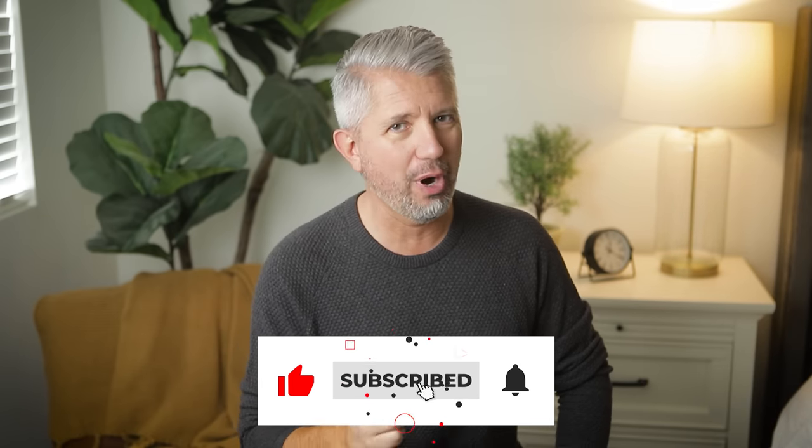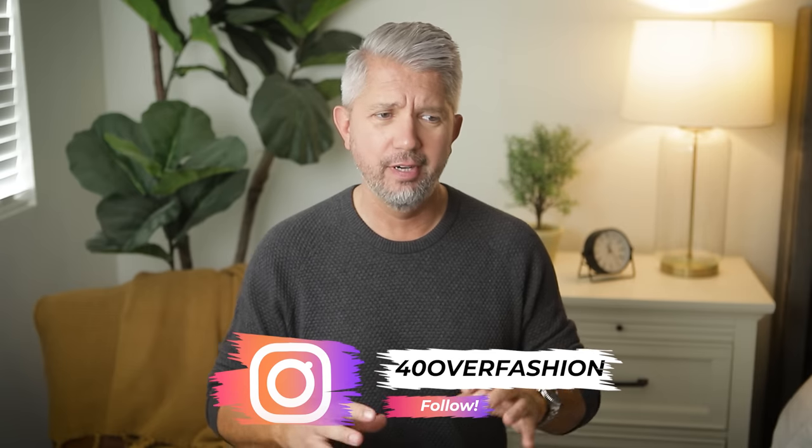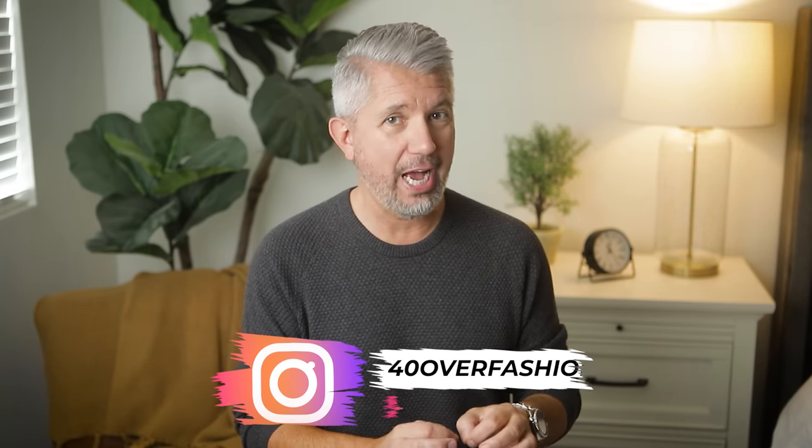So just sit back and relax because you don't want to miss a single second of this video. Today I'm going to go over shirts, shorts, pants, and shoes, and I'll even throw in some color tone combinations to hopefully help inspire you to try some of these cool and casual wardrobe ideas this summer.